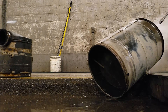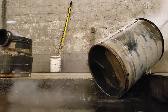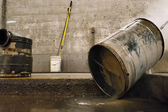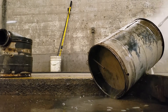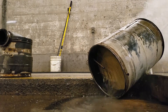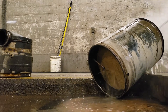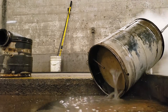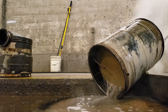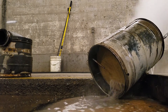I then moved on to the DPF. A regen wasn't performed before the cleaning, so you'll see some black soot on the face of the filter at the beginning. Very quickly though, the soot gets washed away and the ash begins to wash through — and there is a lot of it. The filter is thoroughly washed in the opposite direction of exhaust flow, then flipped and washed in the opposite direction. This is repeated multiple times to loosen up and remove as much ash as possible.